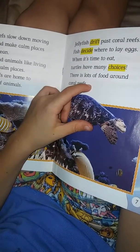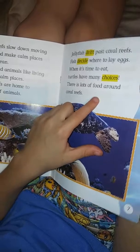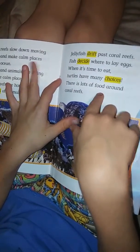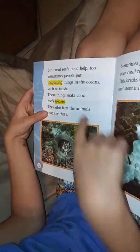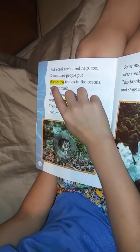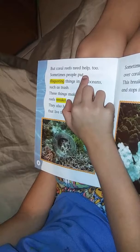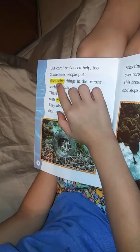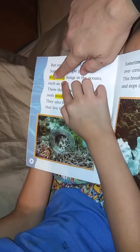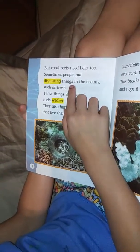Jellyfish drift past coral reefs. Fish decide where to lay their eggs, when it's time to eat.